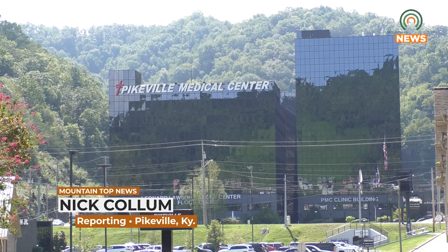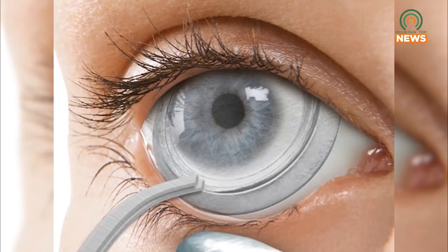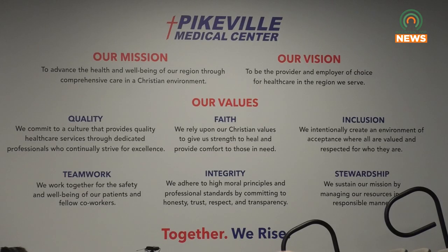The Appalachian Center for Advanced Eye Care at Pikeville Medical Center is now offering a new type of eye treatment for those experiencing dry eye disease, recurring corneal erosion, and other ocular ailments. The OptiSight Amniotic Ocular Matrix treats patients without the need for surgery. PMC ophthalmologist Keith Eisen tells us more.